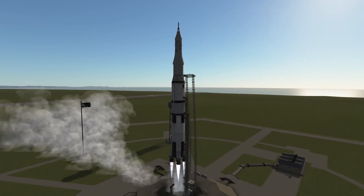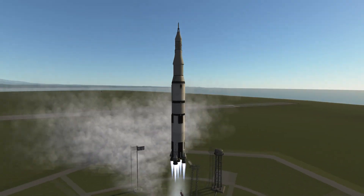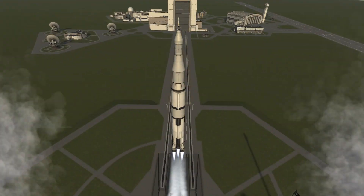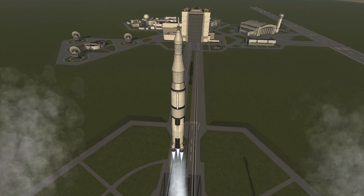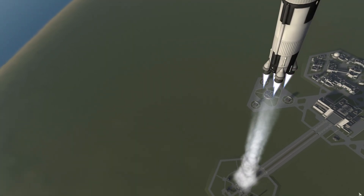32 minutes past the hour. Liftoff on Apollo 11. Tower cleared. We've got a roll program. Neil Armstrong reporting the roll and pitch program, which puts Apollo 11 on a proper heading.